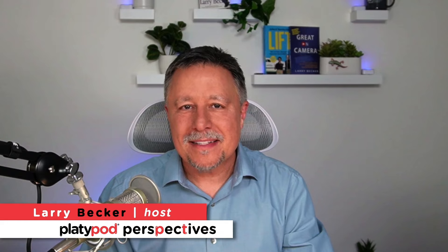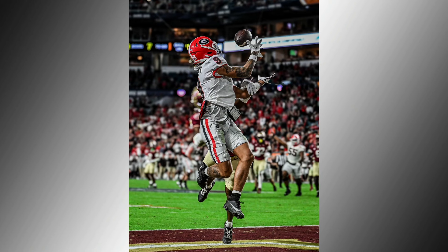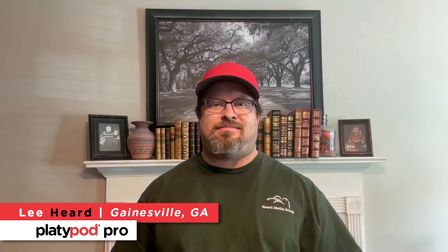Hello and welcome to a fresh episode of Platypod Perspectives, where each time we find an amazing photograph like this one — absolutely incredible — and the guy who took this shot is going to tell you how he got it and all the special things that went into capturing this amazing image. The gentleman's name is Lee Hurd. Lee, thank you so much for joining us.